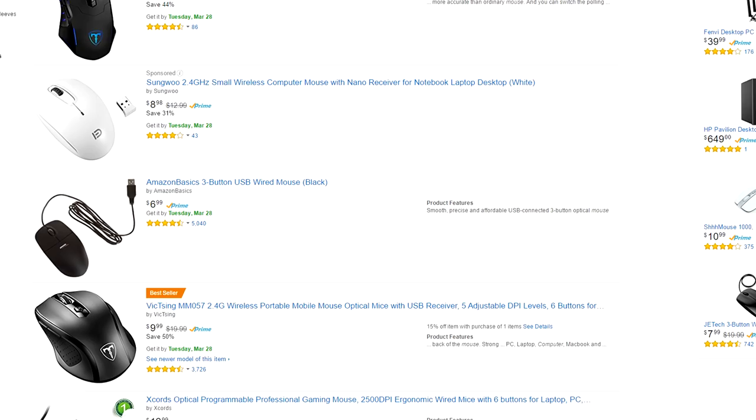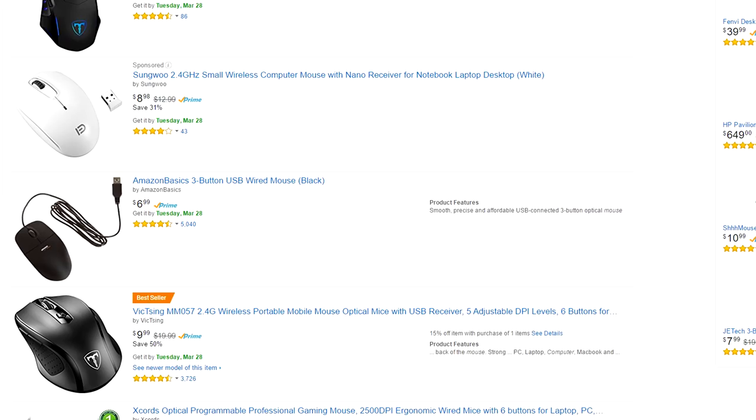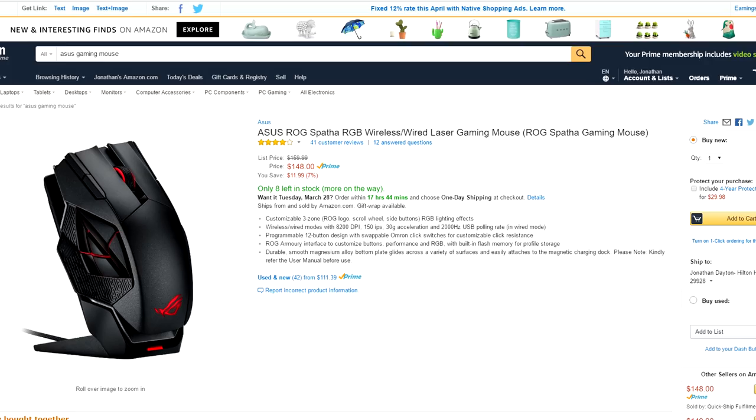Do you have a gaming mouse or a regular mouse, or perhaps even both? Do you ever question what the difference is between the two? One is designed for gaming specifically, but does that make it a better mouse and better at gaming? You can spend about $10 on a regular mouse on Amazon, perhaps even cheaper, but you can easily spend over $70 on a gaming mouse. So what's the difference?